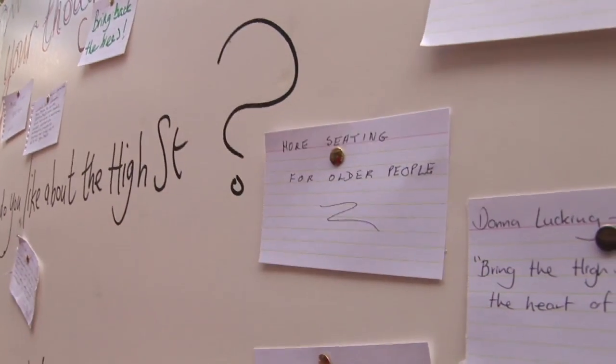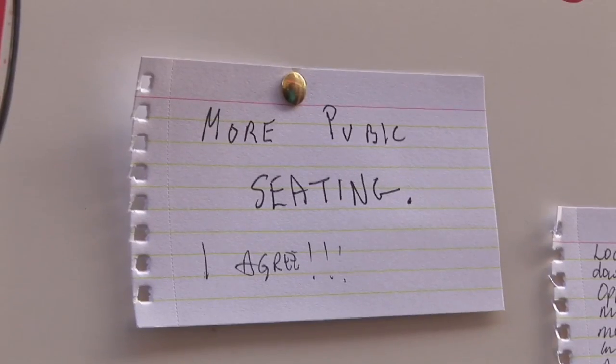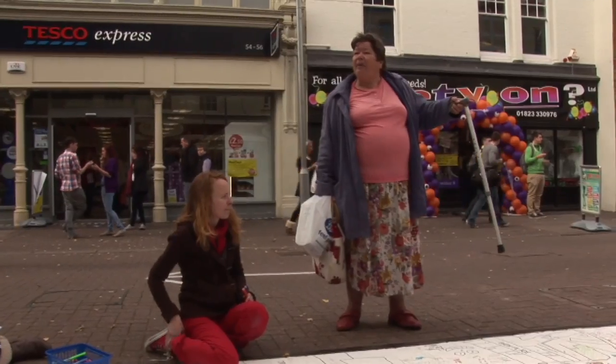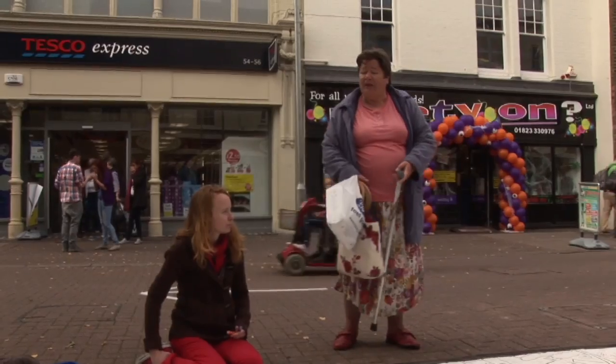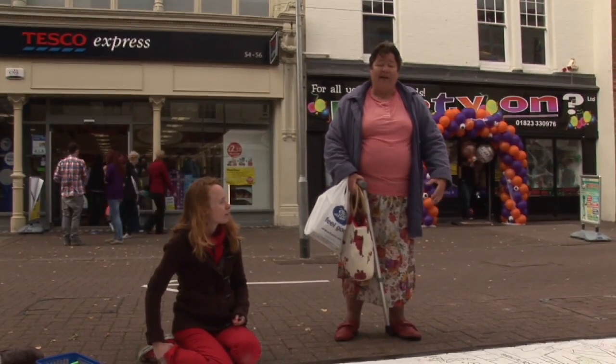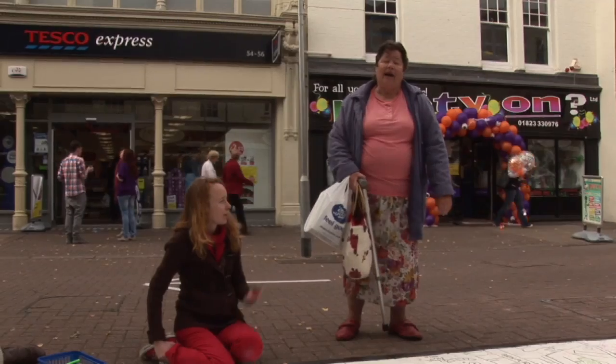Seating is another thing that people are very interested in. Some of the seating unfortunately has had to come out in the short term, but we want to make sure lots of new seating goes in and that it's the right kind of seating — the right height for elderly people or disabled people to use. In the orchard place they just put little tiny stone ones, they're so low — they aren't quite there.